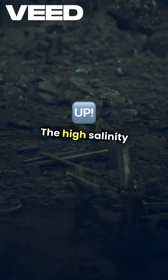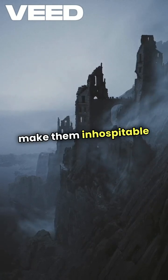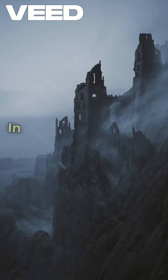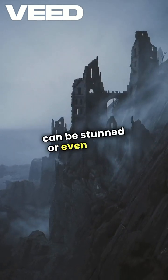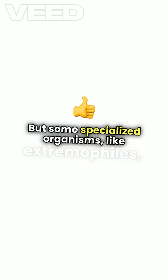The high salinity and low oxygen levels make them inhospitable to most marine life. In fact, creatures that accidentally swim in can be stunned or even killed. But some specialized organisms like extremophiles thrive in these harsh conditions.